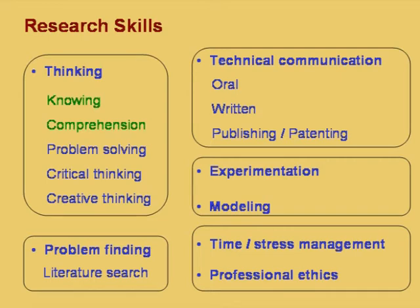Research scholars undergo a lot of stress — this is the experience of all research scholars. What is the origin of stress for research scholars? While everybody undergoes stress, for a research scholar there are specific things responsible for stress, and one relates to the relationship between the student and the guide.